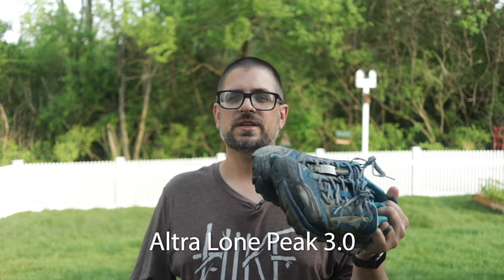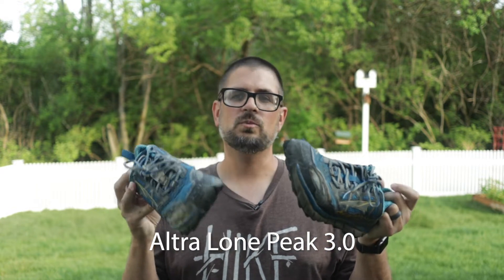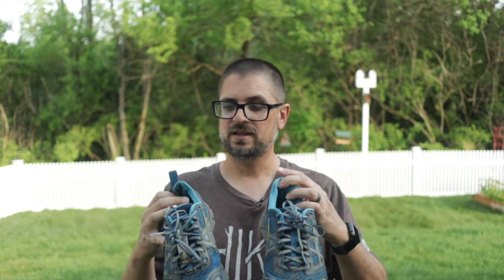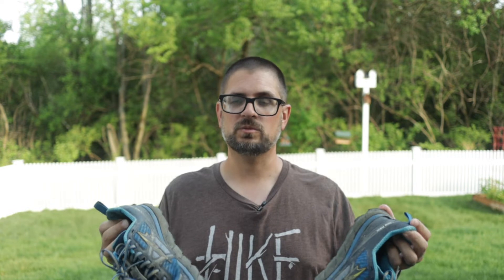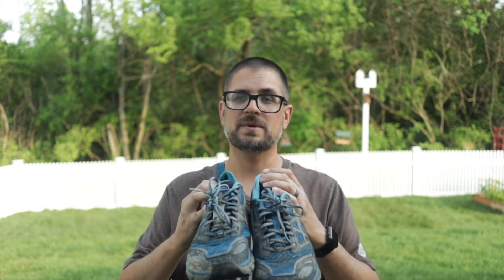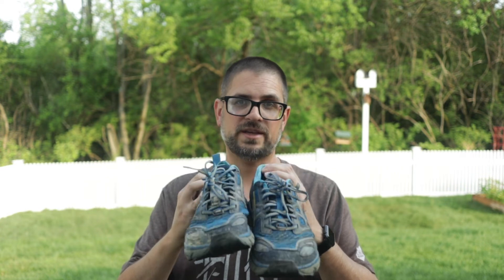Let's start off with shoes. I'm still rocking the Altra Lone Peaks — these are the 3.0s. I've had these forever. They don't make these anymore, you can't really find them. They don't have that many miles on them because I only use them for hiking, so they're still in fantastic condition. The soles are getting a little worn and I'm probably going to have to retire these soon and get the 4.5s, but Lone Peak 3s just fit great. They're fantastically comfortable — I love these shoes. I hate to see them go, so I'm going to wear them as long as I possibly can.